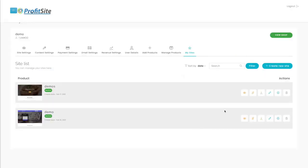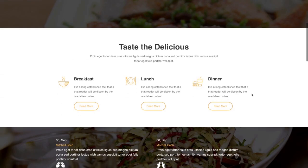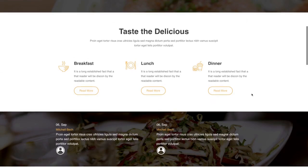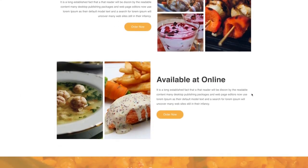And now all I have to do is click on Launch, and it's live. No need for hosting, domain names, or any tech integration.